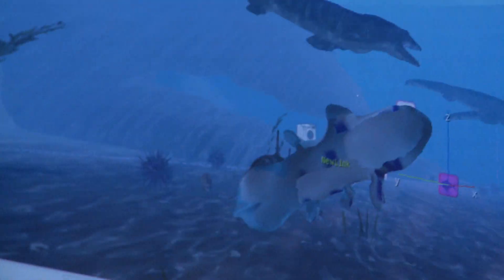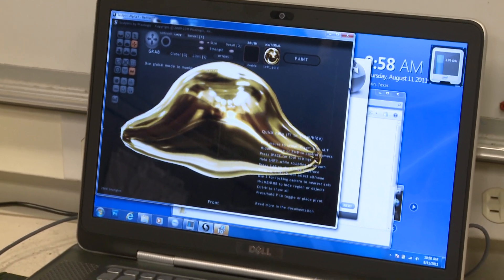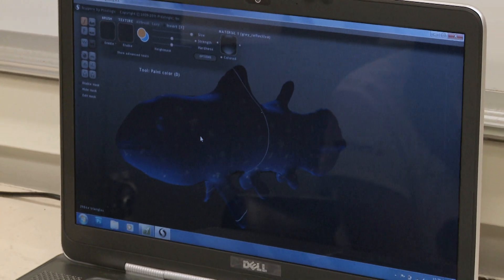I chose a coelacanth, which is like a type of lobe-finned fish. They're still alive today. A coelacanth has like a million fins, and it does headstands, and it's just awesome. I like computers and I like paleontology. This is like the perfect mix of both of them together, and I thought it would be really cool because we're simulating these creatures in their own environments.